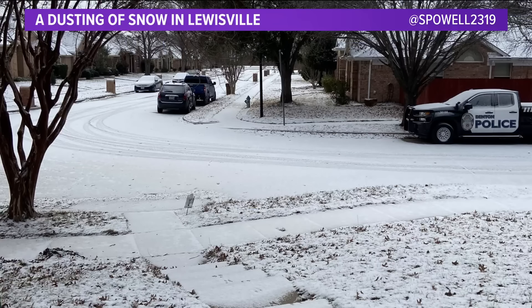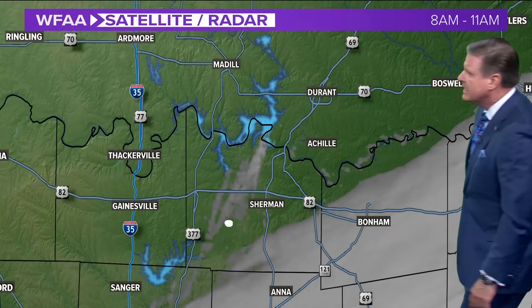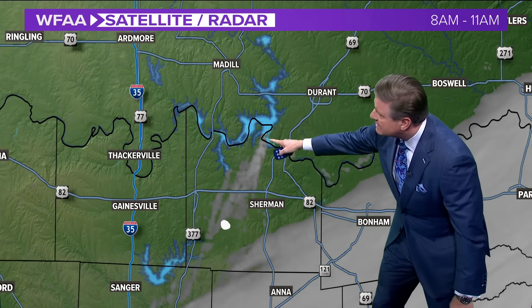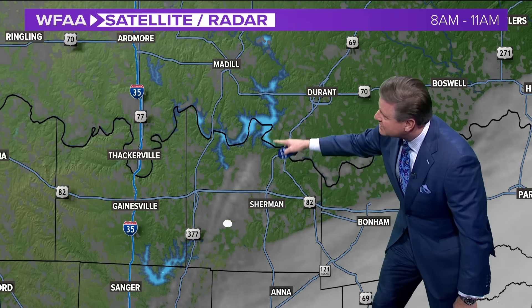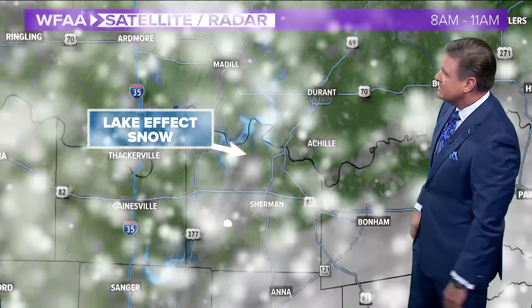I want to talk about lake effect snow. You see this dusting in Louisville — a lot of that came from the lake effect snow off of Lake Louisville and even Ray Roberts to the north. Look at this here in Plano: half an inch of snow. Here's a great example — this is Texoma. Here's the Texas-Oklahoma line. The satellite imagery showing that snow going all the way down just off to the south and southwest of Sherman. That's what's happening there — there's our lake effect snow off of Texoma.